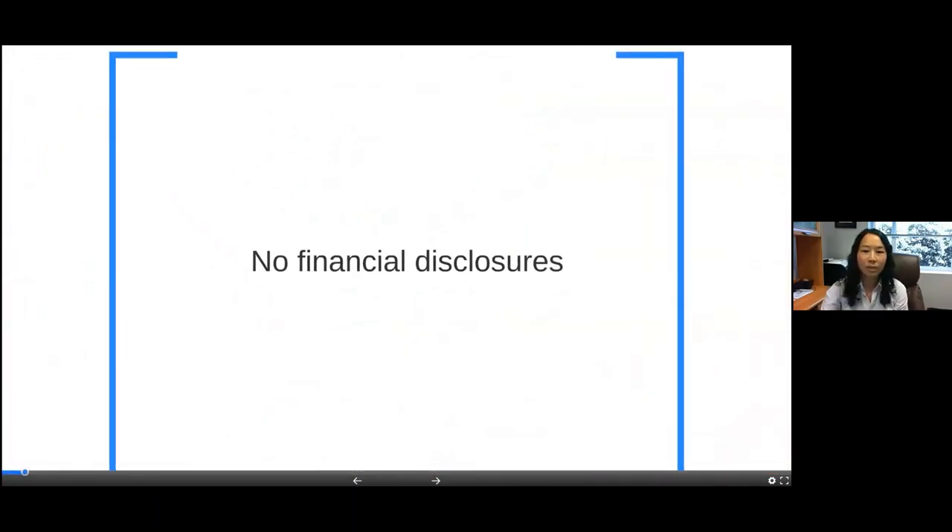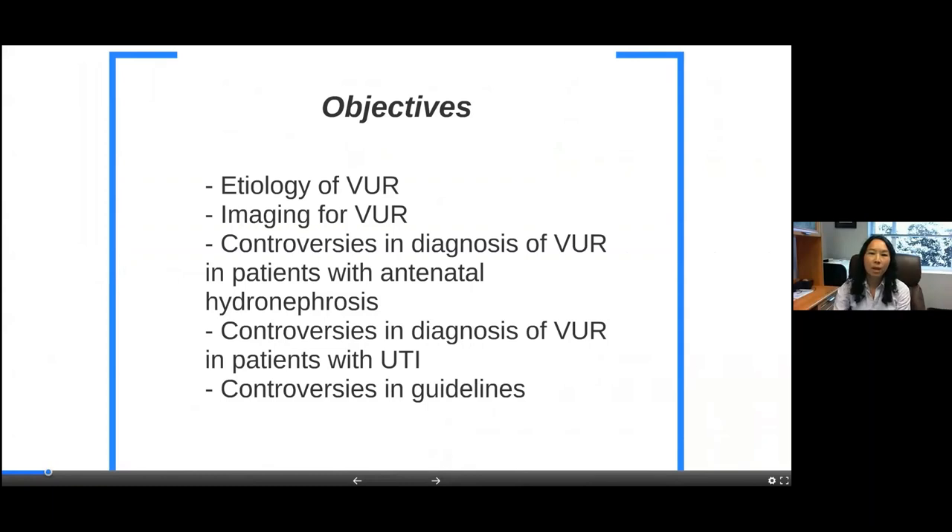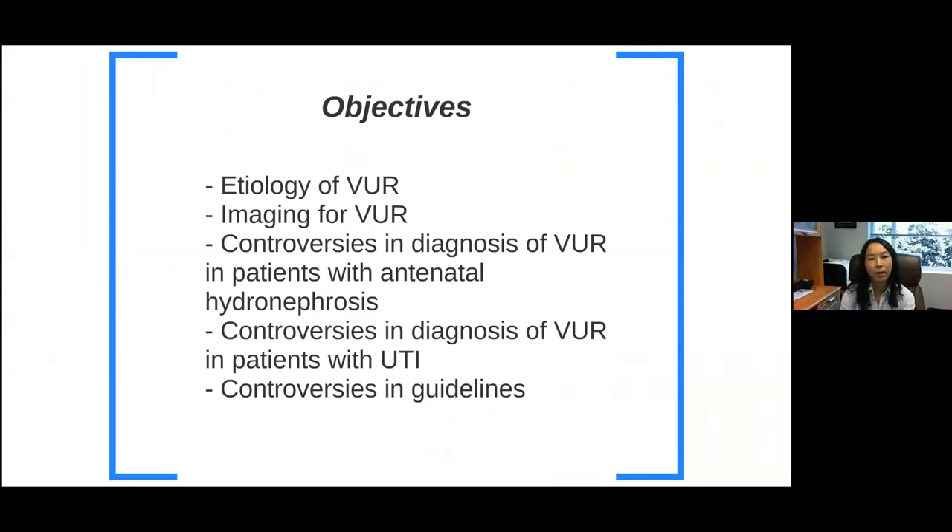I have no financial disclosures. The objectives for today are: we're going to talk about the etiology of reflux, the imaging modalities — especially one that's a newer modality — and the controversies in diagnosis of reflux when it comes to patients with prenatal hydronephrosis versus those diagnosed with a UTI, and then controversies in the various guidelines that are out there.